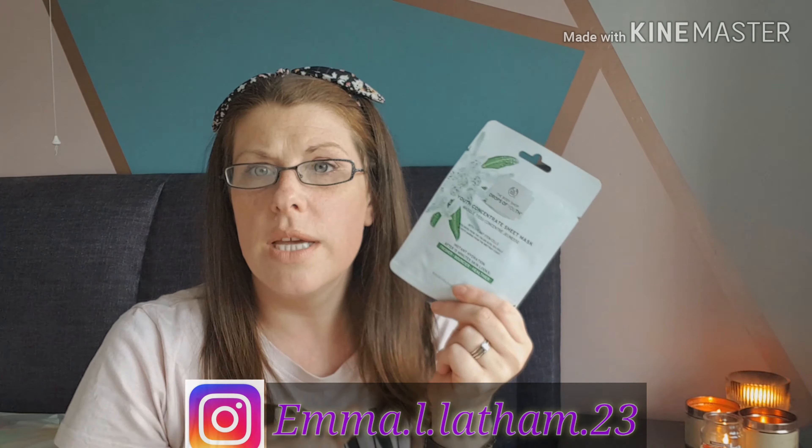I wasn't going to get any wipes, but in the PS Naturals range I saw this two-pack for £1. They're 96% natural origin, vegan, cruelty-free, made in the UK, and — most importantly — biodegradable. Everyone knows wipes are bad for the environment, so biodegradable ones are a great step. They contain green tea and chamomile extracts and are suitable for all skin types. You get 40 wipes in total for £1, which is incredibly cheap for biodegradable, environmentally-friendly wipes.